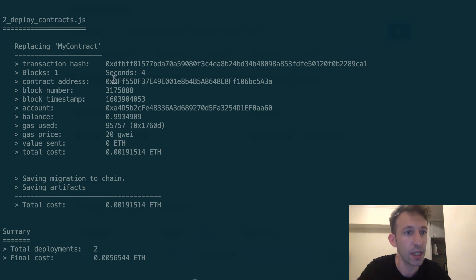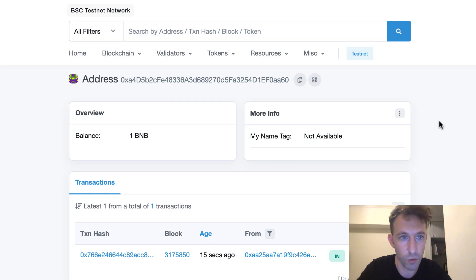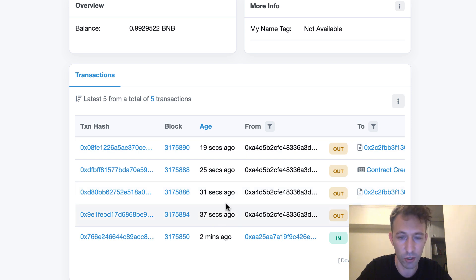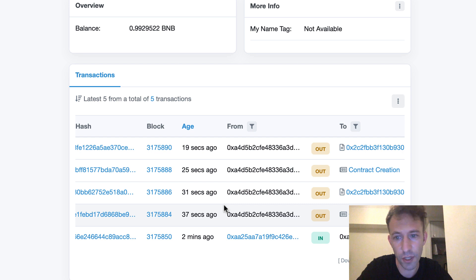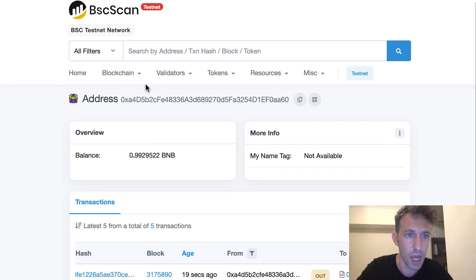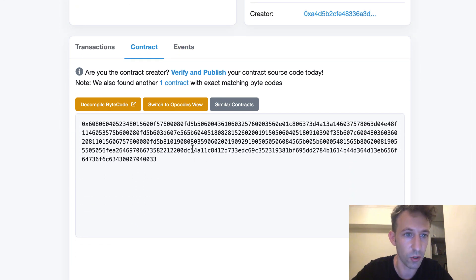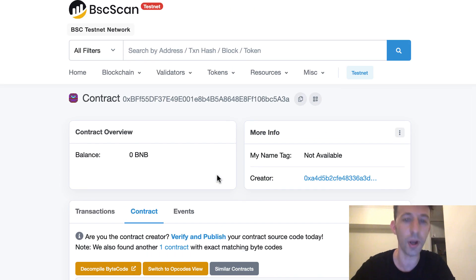Here we can see the address of our smart contract, so I'm going to copy this. Back to our testnet explorer — I reload the page for the sending address and we can see some new transactions. These are the different transactions for the contract deployment. Behind the hood, Truffle uses another smart contract for deployment called Migrations, that's why you see several transactions. We can also search for the address of our smart contract and see that this is a contract. This is the compiled bytecode — not really readable, but they have a decompiler. If you use a decompiler, you can see the original source code of the smart contract.